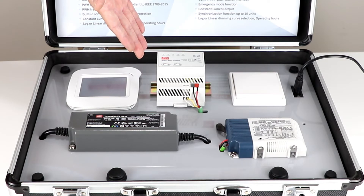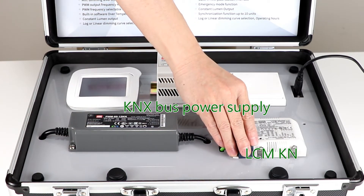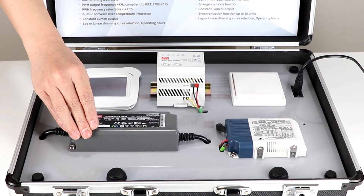The main purpose of this demo kit is to demonstrate Mean Well products compliant with KNX standard for home and building automation applications, which includes KNX bus power supply, LC MKN, and PWM KN KNX direct LED drivers. Through demonstration and product feature brochures, customers can understand the characteristics of Mean Well KNX products. Let's begin with some brief introductions of these devices.